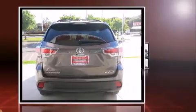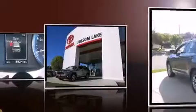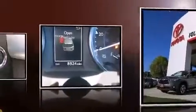A wealth of standard features means that you no longer have to sacrifice, like heated seats, a trip computer, a power liftgate, and a split folding rear seat.